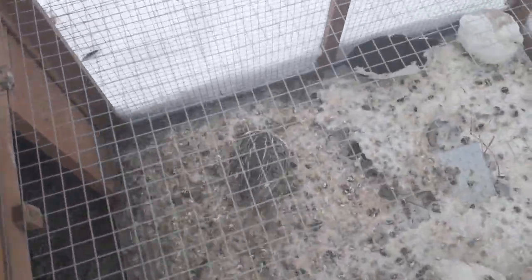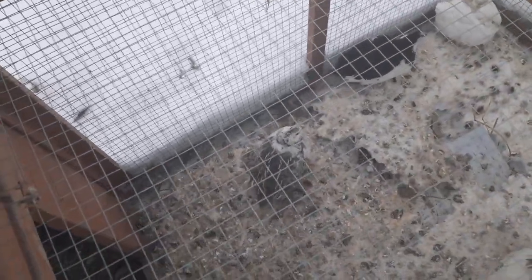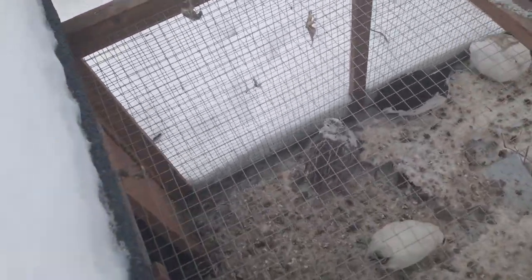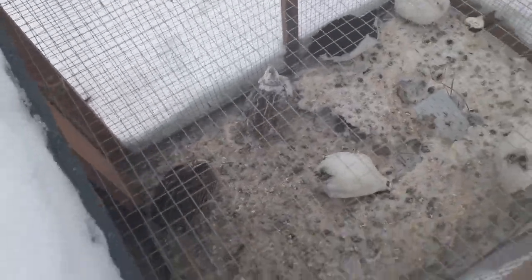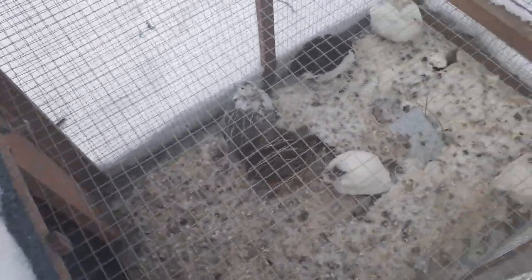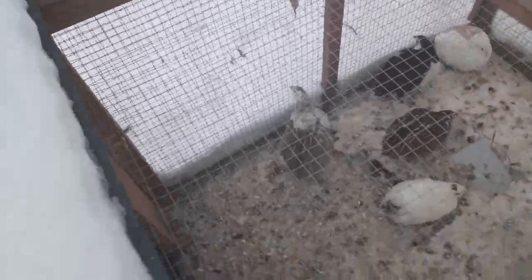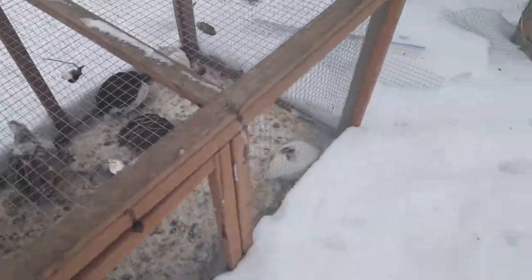It's okay to try nesting boxes or nesting baskets as I tried, but don't get your hopes up. I keep saying 'chicken' because there's a chicken behind me — there's actually a chicken pecking my leg. Anyway, it's okay to try to get your quail to lay in a box or a basket or whatever you want.